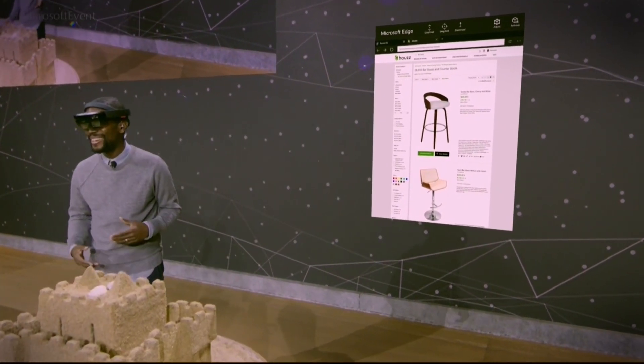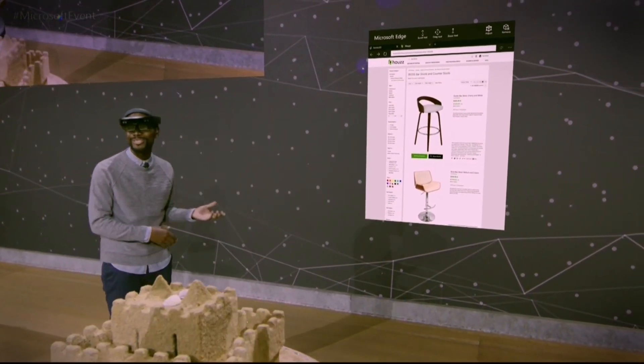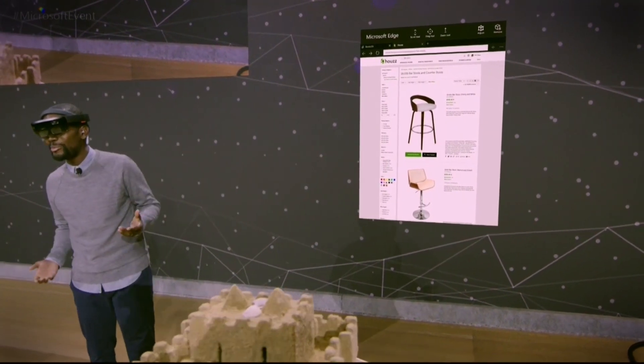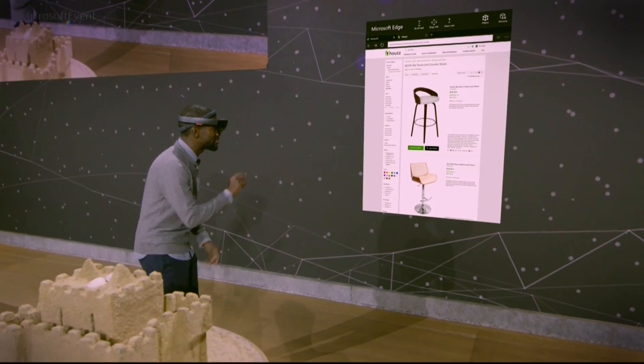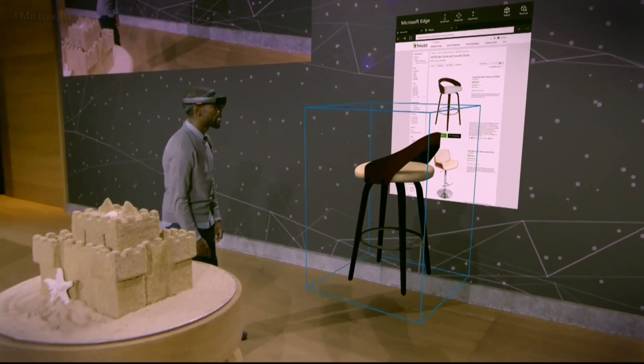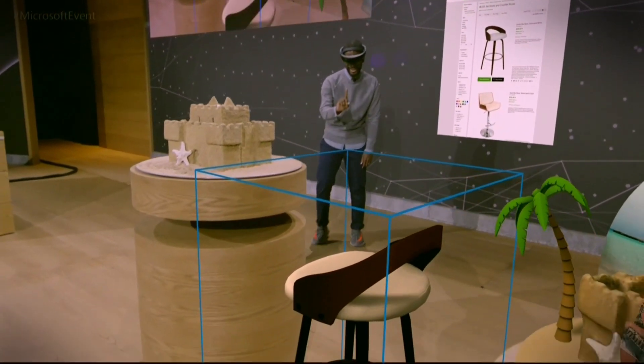I'm a huge interior design fan, and I absolutely love the fact that we can bring objects into our space and check them out before we make a big decision. I've got a couple of bar stools here — this one looks good, I'm going to select it, and I'm going to place it right about here.